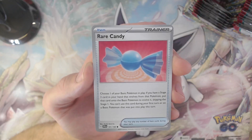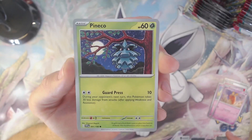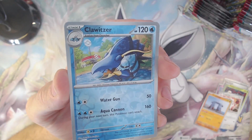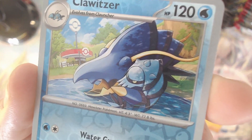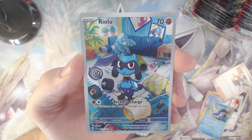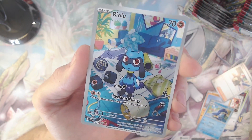Starting off our next pack with a Rare Candy trainer card, followed by the Fidough, a Dedenne, Pineco, a Zangoose, Stonjourner, the Penny trainer card. Here we have the reverse holo Clawitzer with a very cool artwork — look at my dude here, awesome! After that — oh I didn't expect this one — this is very cute and very nice. We actually got the Illustration Rare Riolu! Look at it.